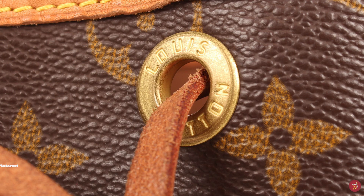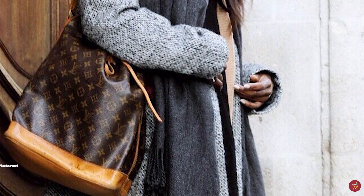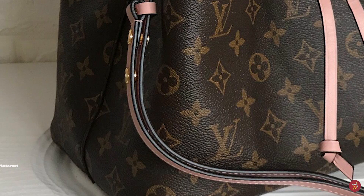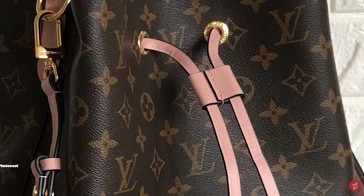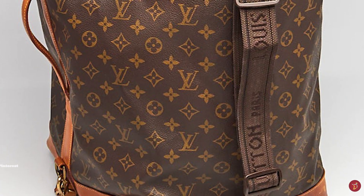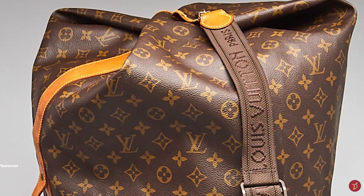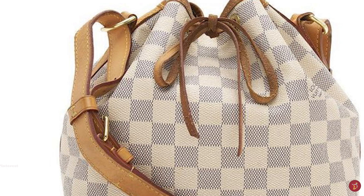Known for its roomy structure and practicality, the classic Noé is typically crafted in Louis Vuitton's signature monogram coated sturdy canvas and is distinguished by its drawstring closure mechanism. The original Noé bucket bag opens up to a suede-lined interior and has one single compartment, perfect to fit all your essentials and more. Today, the Noé has been reinterpreted in countless materials and colours, with successive creative directors reinventing and reimagining the bucket bag to their own aesthetic whilst maintaining its iconic shape.